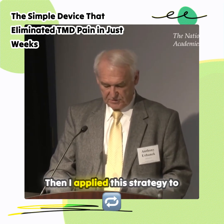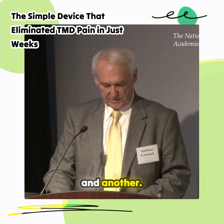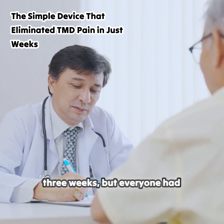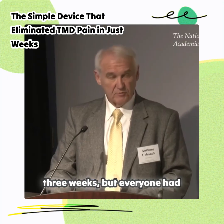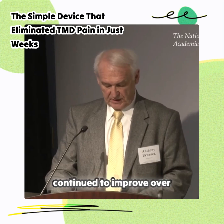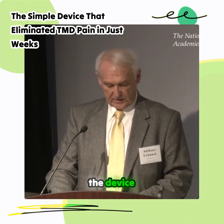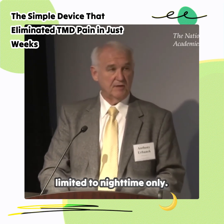Then I applied this strategy to another patient and another and another. Not everyone had 100% of their symptoms subside after three weeks, but everyone had substantial improvement and continued to improve over time to the point of wearing the device limited to nighttime only.